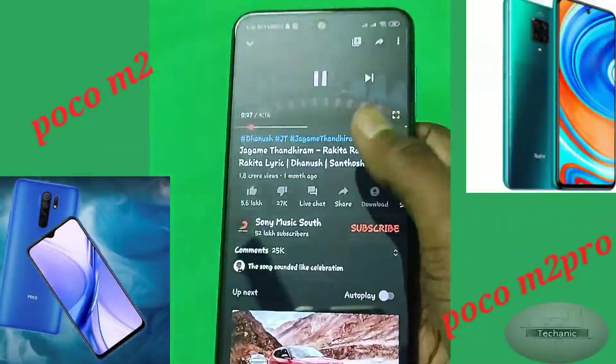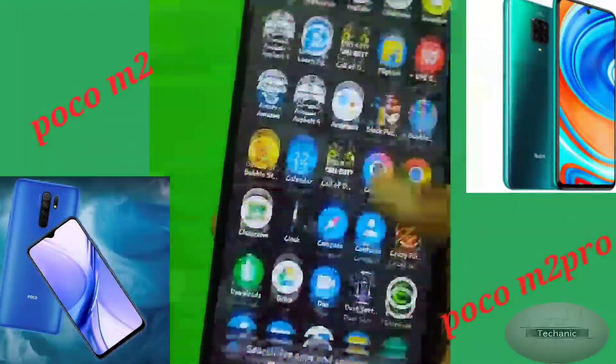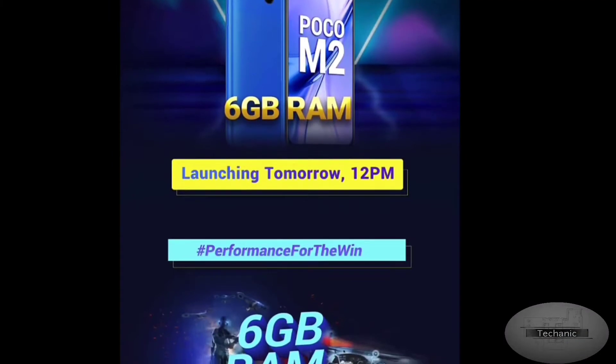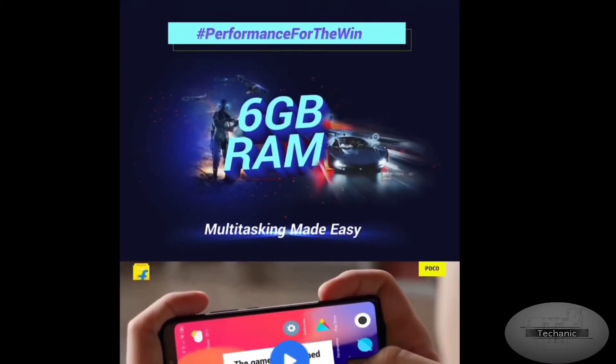Finally, about security — meaning the fingerprint sensor. The fingerprint sensor on the Poco M2 Pro is side-mounted and works really fast, whereas the fingerprint sensor on the Poco M2 is located at the rear.